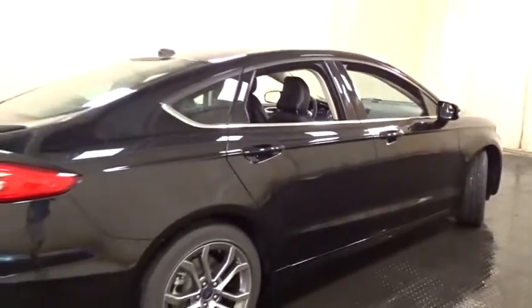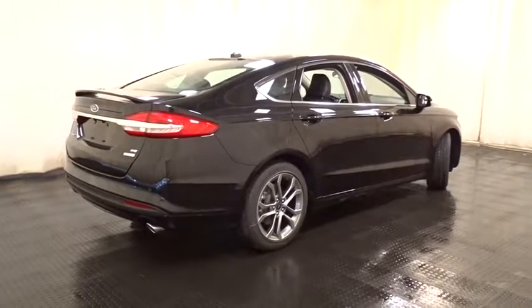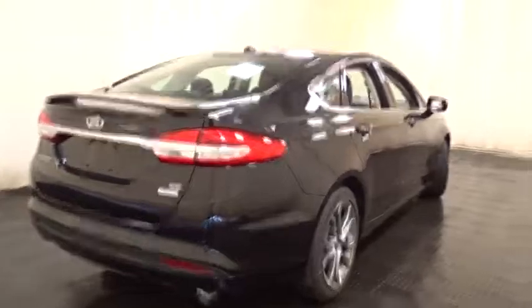Adjustable steering wheel, keyless start, floor mats, aluminum wheels, cruise control, four-wheel disc brakes, rear defrost, AM-FM stereo radio, front-wheel drive, power windows.